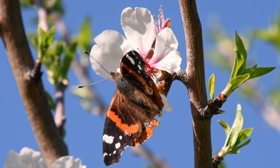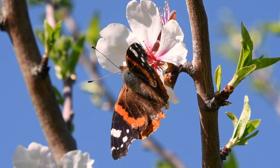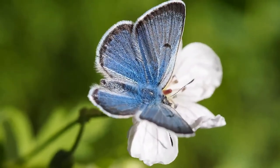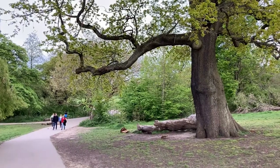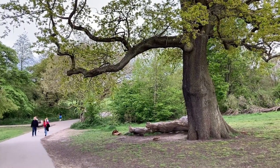The white-letter hairstreak suffered in the 1970s, when Dutch elm disease destroyed many of its food plants. But the planting of disease-resistant elms in some London parks, including Vauxhall Gardens, has happily allowed them to make a comeback.